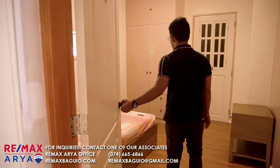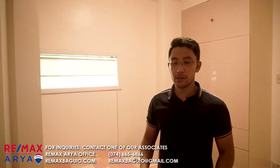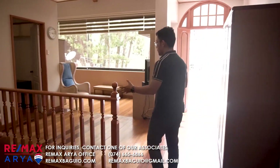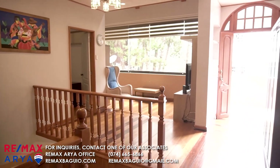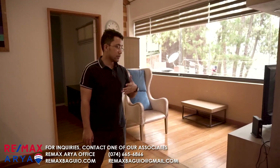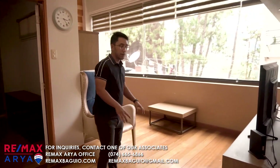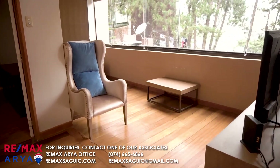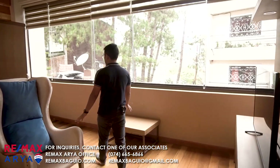This is the other room — basically similar to the room on the opposite side. When you come up the stairs, there's an open area again. They can use this for entertainment — a console is set up here with TV, Netflix, and games. It's the quieter side, so when you host a party downstairs, others who want to watch a movie can come up here. It would be a good place for that.